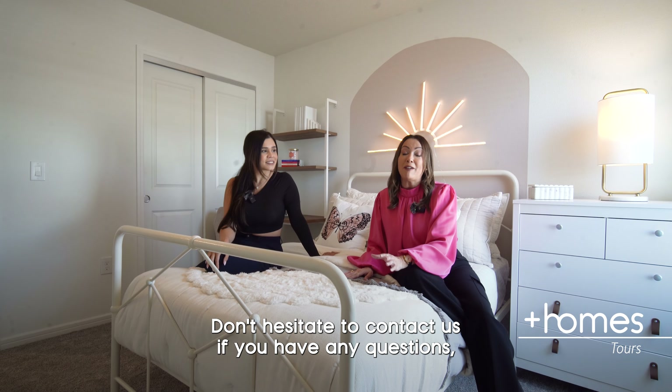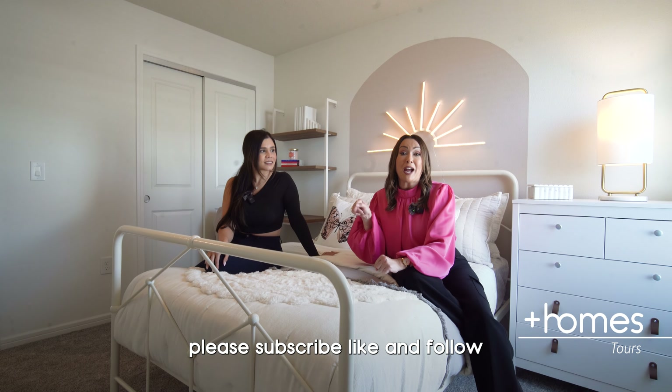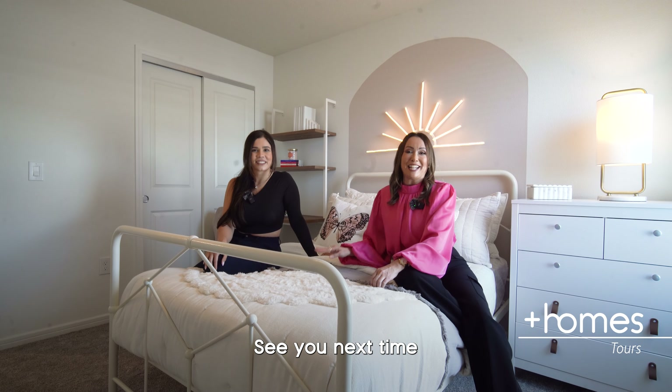Don't hesitate to contact us if you have any questions. Please subscribe, like and follow. See you next time.